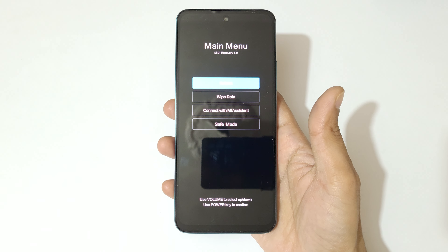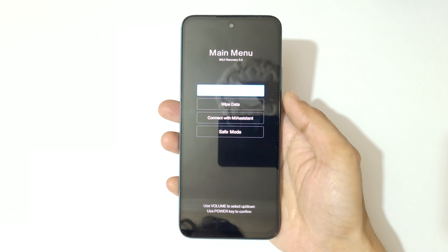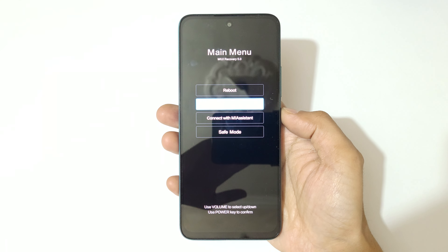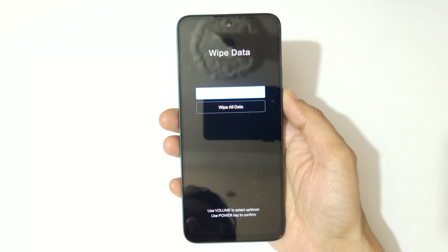You can see it will send you into MIUI recovery mode. You are now in MIUI Recovery 5.0. Use the volume keys to move up and down and the power button to confirm. Now go to 'Wipe Data' and confirm.